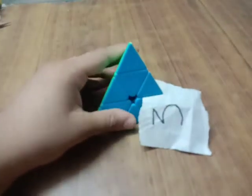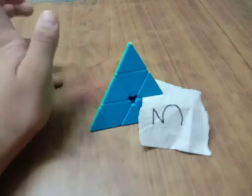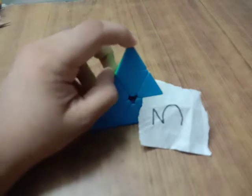The reason it is at number 3 is it doesn't require any sort of typical algorithm which you may expect with a 3x3 or a 4x4. No parities if you do it correctly, and there is no special case, which is usually not the case.